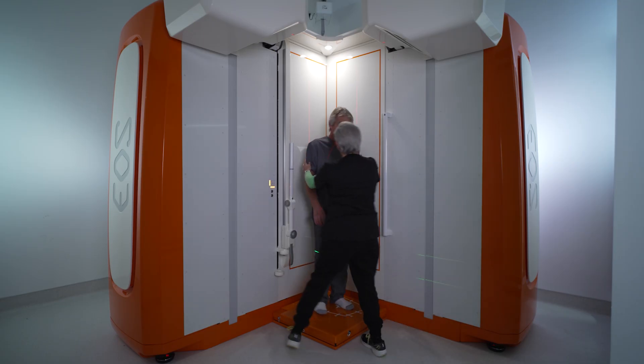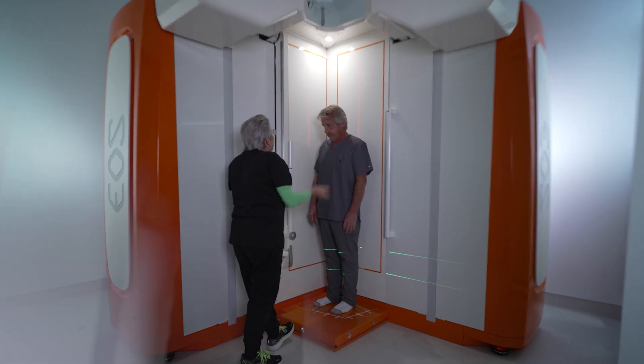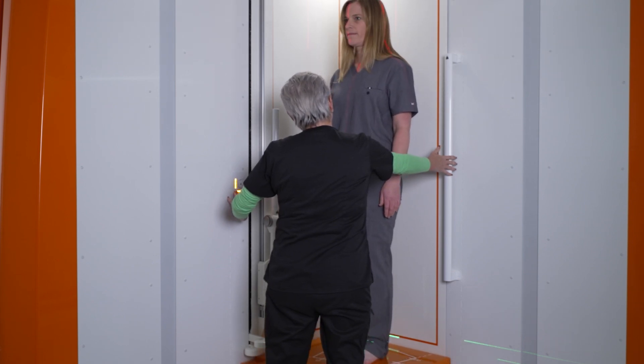What makes EOS unique is that it uses 85% less radiation than traditional x-rays or CT scans. This makes it a safer option, especially for patients who need frequent imaging, like those with scoliosis or other spine deformities.